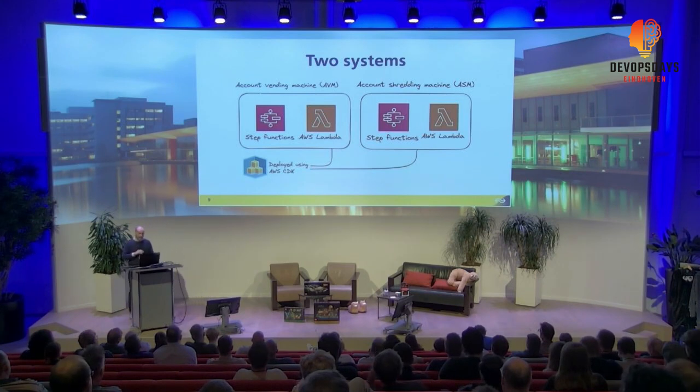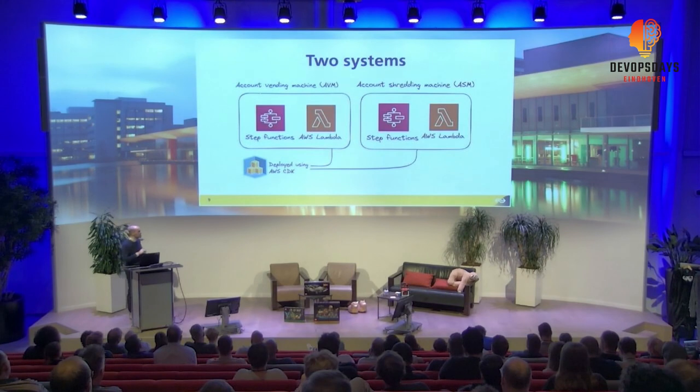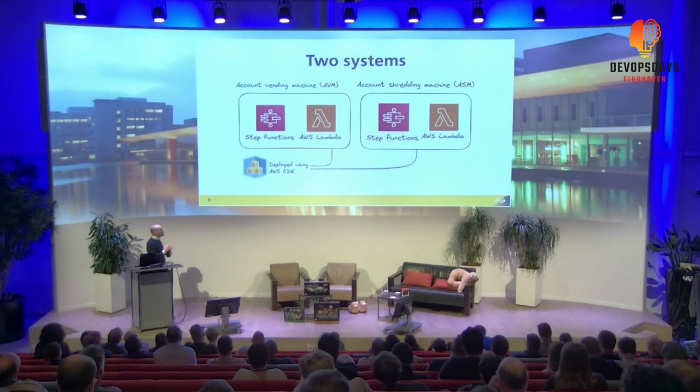We built our systems with AWS Step Functions — essentially a state machine. Inside that state machine, we mostly use direct AWS API calls. If we can't do something with an API call, we use Lambdas because they make it easy to implement custom logic. These systems are deployed using AWS CDK, which makes them very easy to maintain with very little overhead.